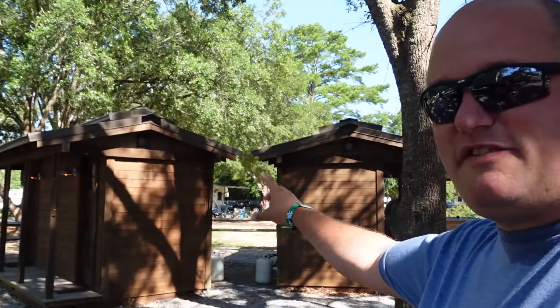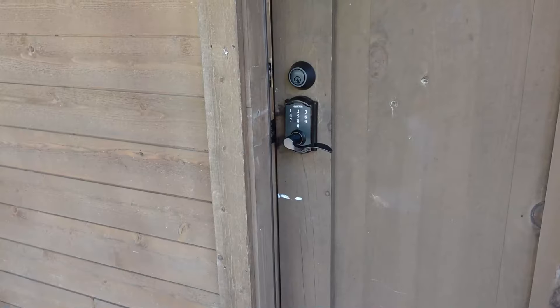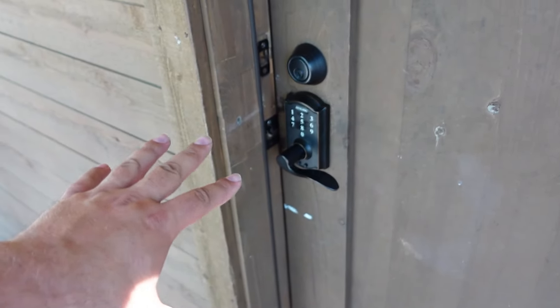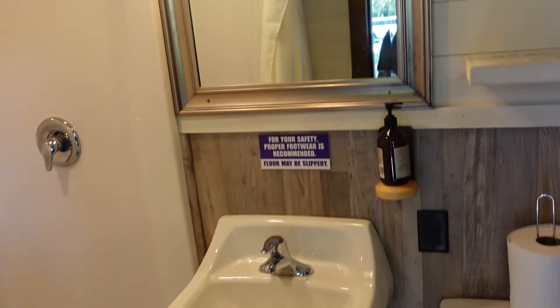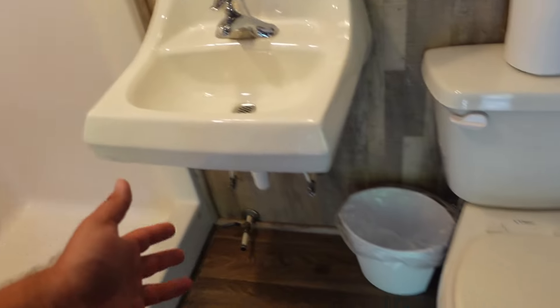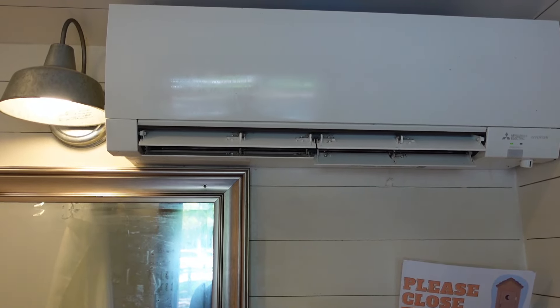Next to parking are these four shower bathrooms — they're a combo. There's a toilet and a shower in each one. Different code for this one, which comes with all your information when you first check in. You open it up — it's very cold in here — but as you can see: sink, toilet, and then a big stand-up shower. Water pressure is pretty good. This is very nice and very comfortable with this giant AC unit. So that's it for the wagon tour here at Splash RV Park.